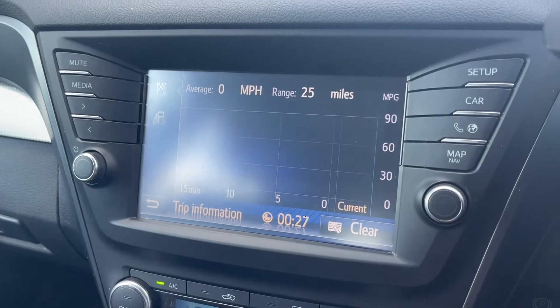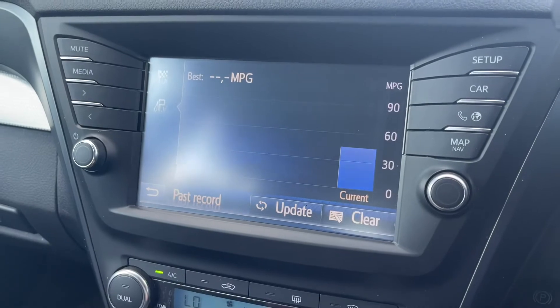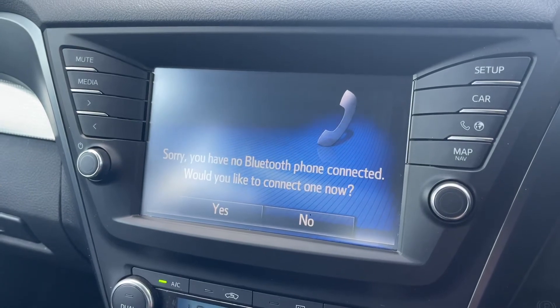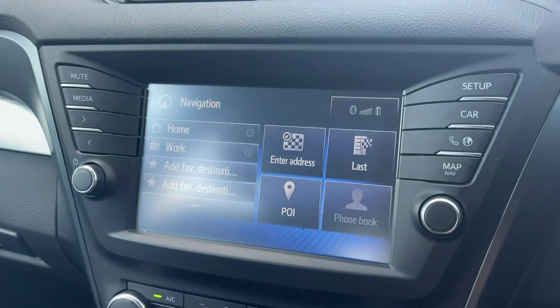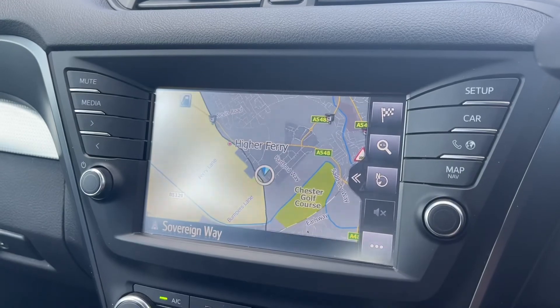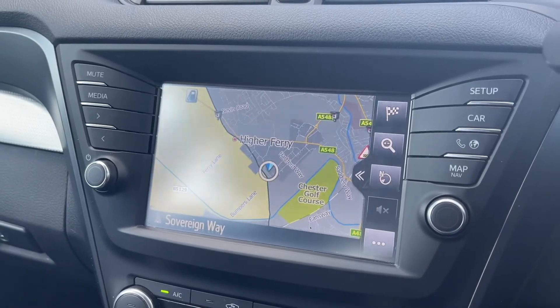You also have car settings such as trip information and miles per gallon — a more detailed version than on the cockpit dash. You can connect your phone via Bluetooth for media as well as hands-free calls on the go. Navigation is also available here, nice and simple, and you can save points of interest. The map is right there and simple to use.